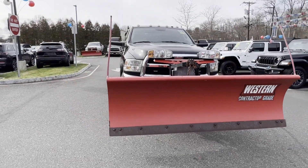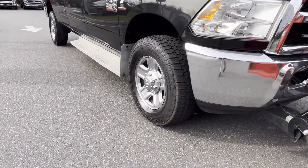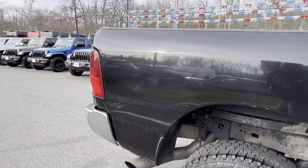2015 Ram 2500. This pickup truck offers two full rows of seating for premium comfort. Fall in love with its many extra features, which include the following.